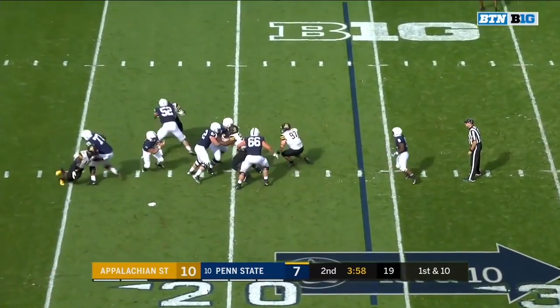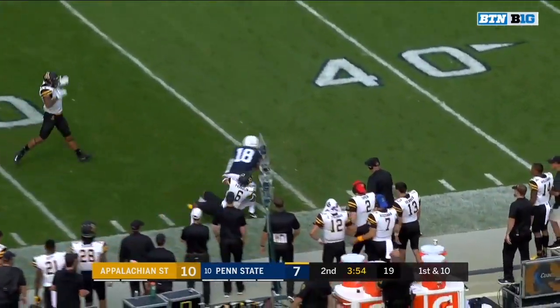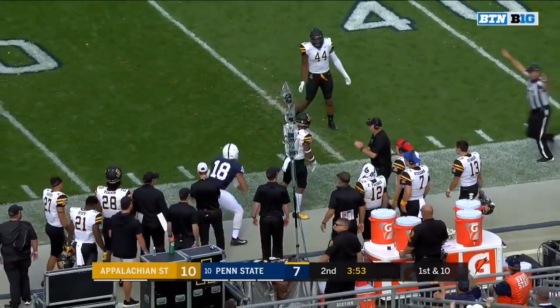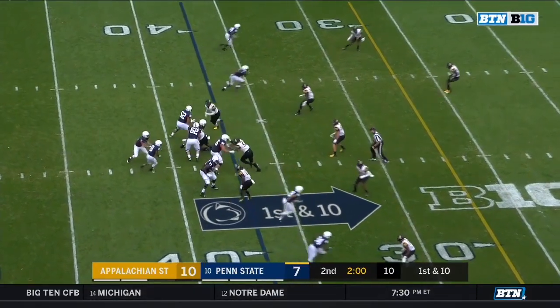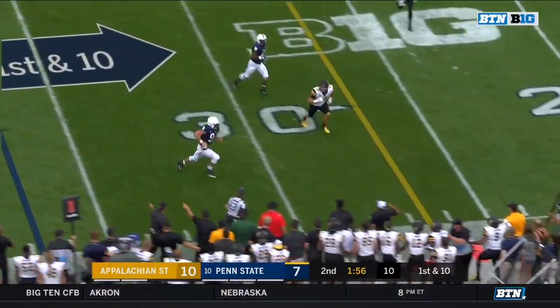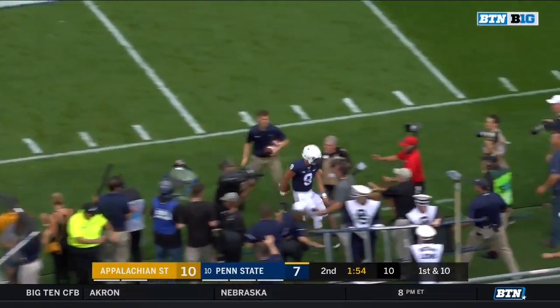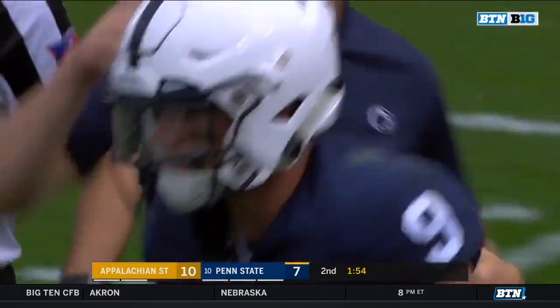Play action. McSorley under backside pressure, able to get away — open on the sideline, first down into App State territory. Jonathan Holland, ten. Two minutes exactly on the snap. McSorley on the run, McSorley in the open, and McSorley upended as he goes out of bounds at the 27-yard line — a nine-yard scamper.